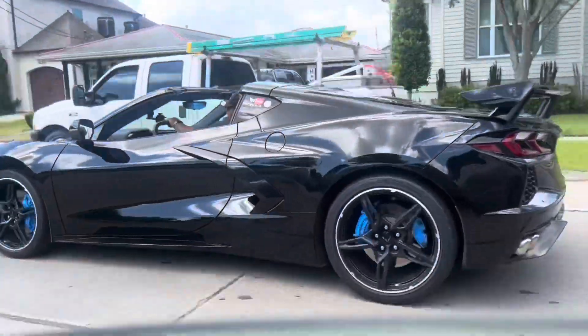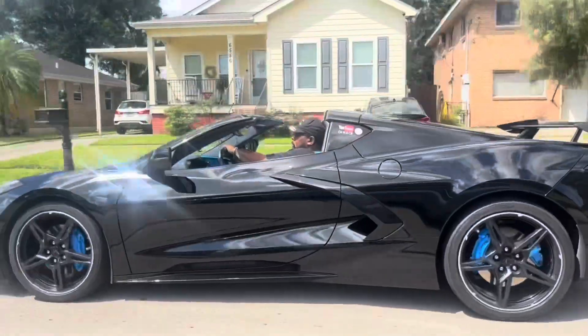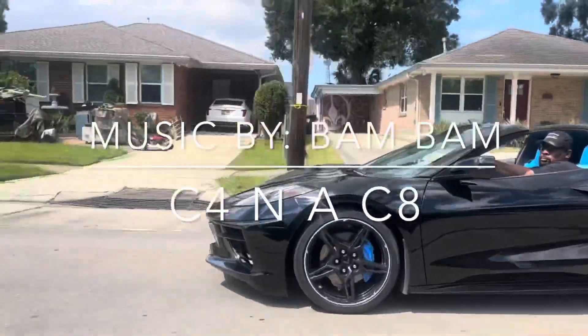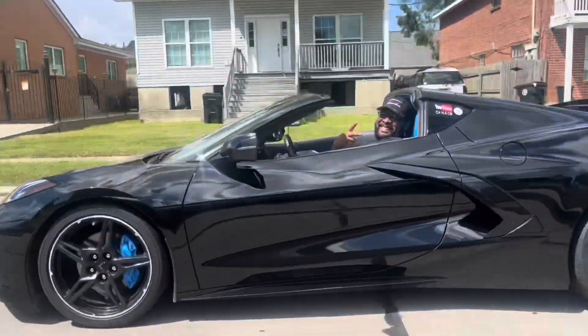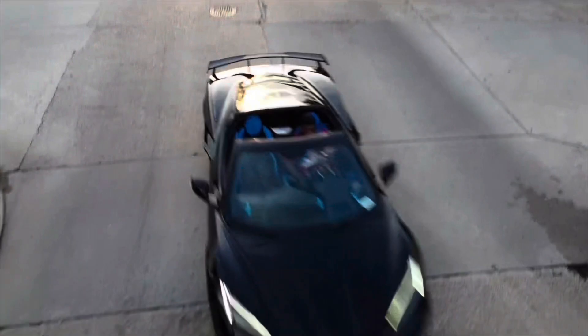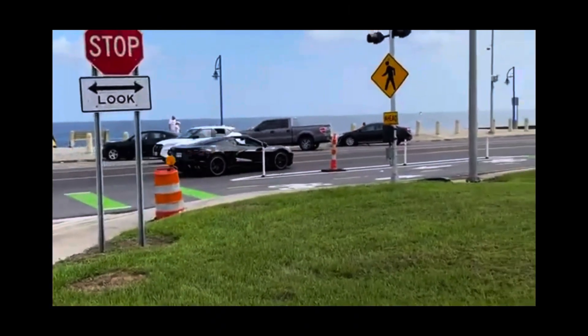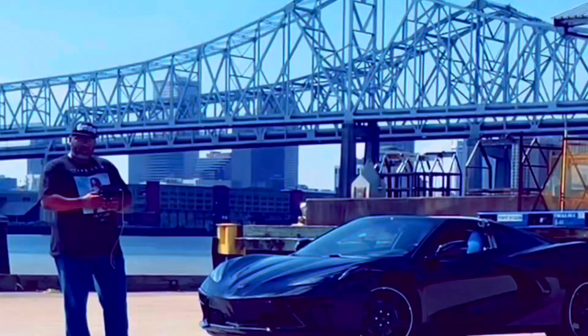How we... Skrr, skrr. Feel like C4 in a C8. Skrr, skrr. Feel like C4 in a C8.